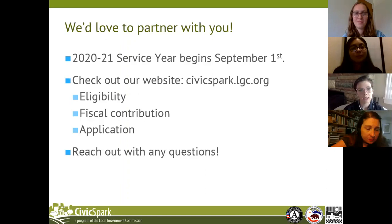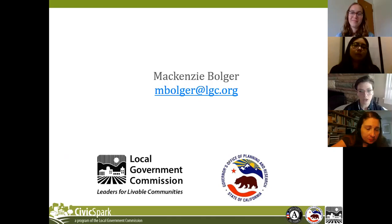If you are interested in the program and would want to learn more, you can talk to SCAG — they've been working with us for so long — or you can reach out to me as well. Our next service year begins September 1st. You can check out our website to learn more, and then you can reach out to me with any questions. My contact information is on the next slide and I'd be happy to answer any questions over email.